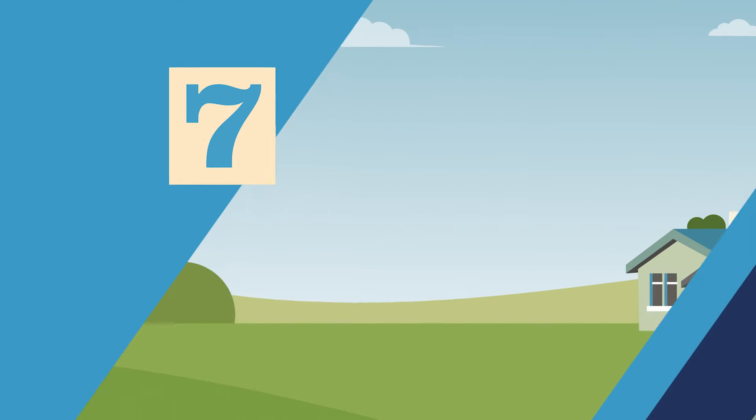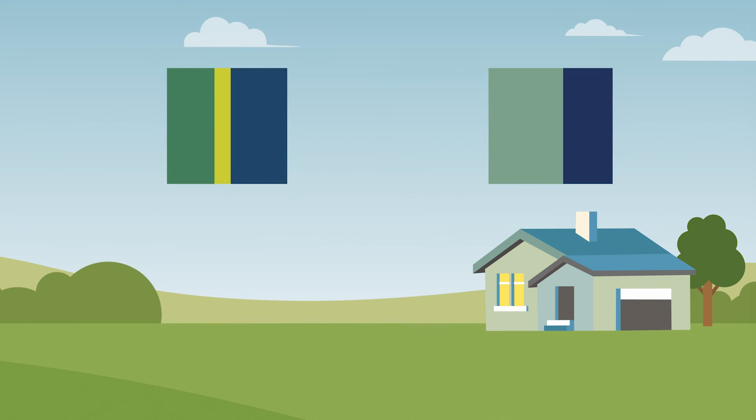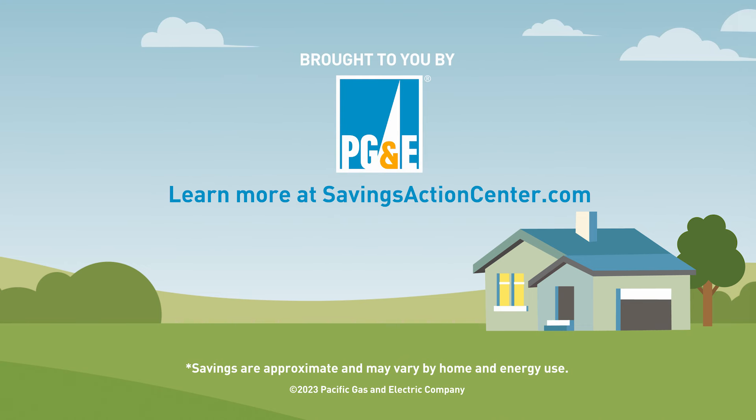Thanks so much, Tatiana. It's nice to know that we can stay cool without melting our wallets. Glad to help. Thanks for joining us on 7 Saturdays to a more energy-efficient home and come back next week to learn other simple steps you can take in your home to save money. Learn more at SavingsActionCenter.com.